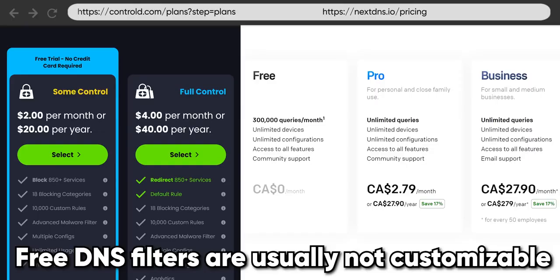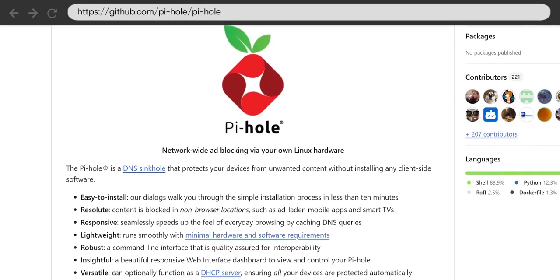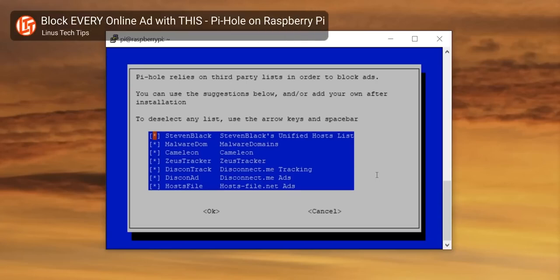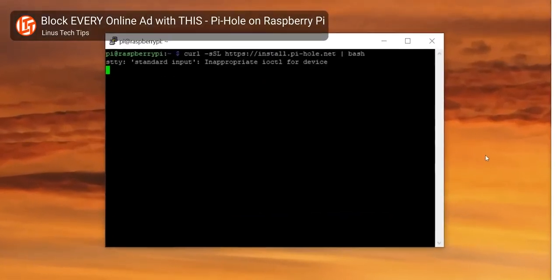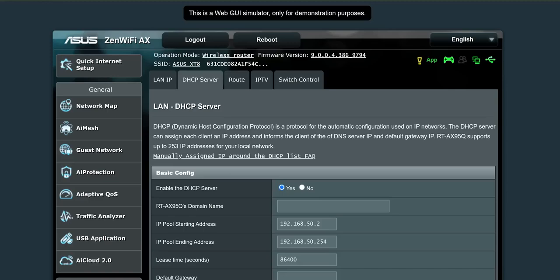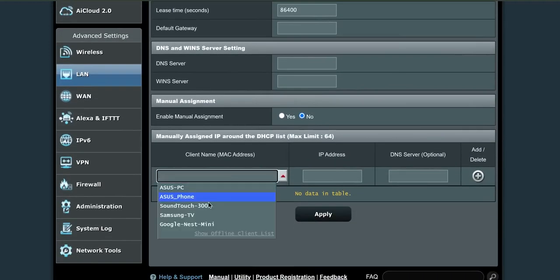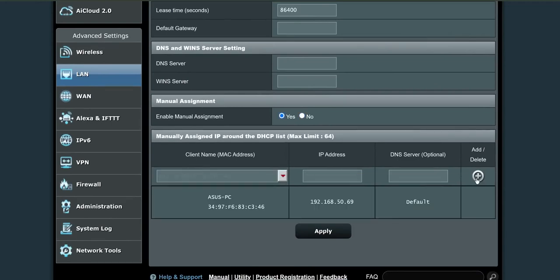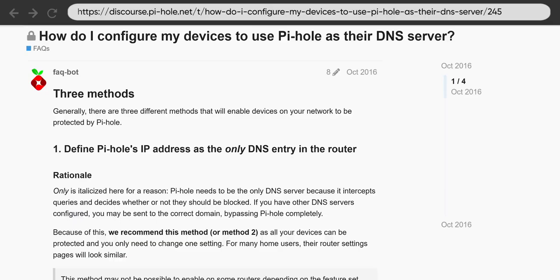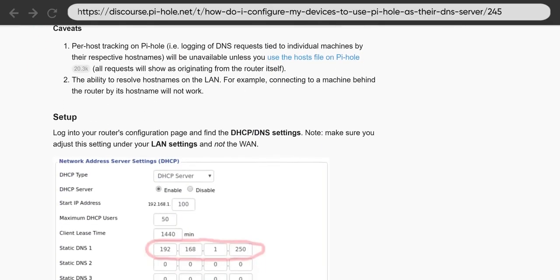The problem with those services is that they limit the number of lookups you get per month, and after that you've got to pay. That's where Pi-hole comes in. Pi-hole lets you run your own DNS filter at home using whichever servers you like. We did a whole video on it a few years ago and will link that below since it really hasn't changed much. Once you've got it set up, make sure you adjust your router settings so that your Pi-hole has a reserved IP address that doesn't change, and to make sure that address is the DNS server your router points all devices on your network to.